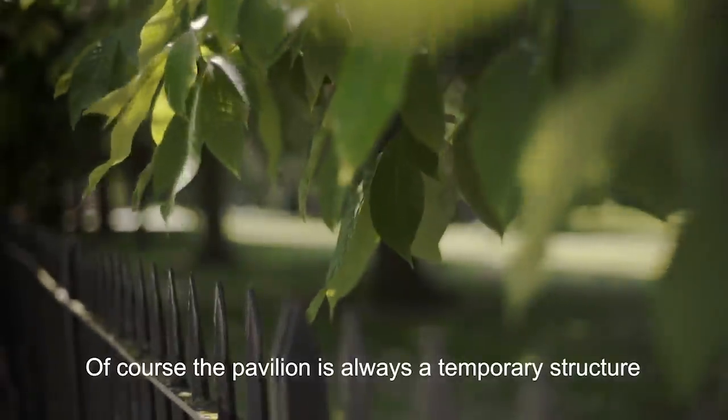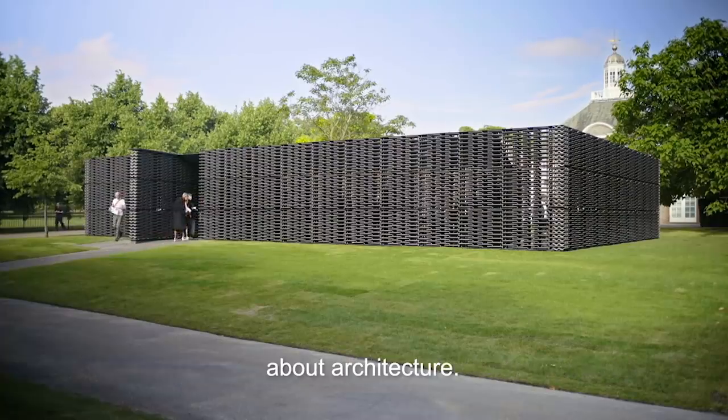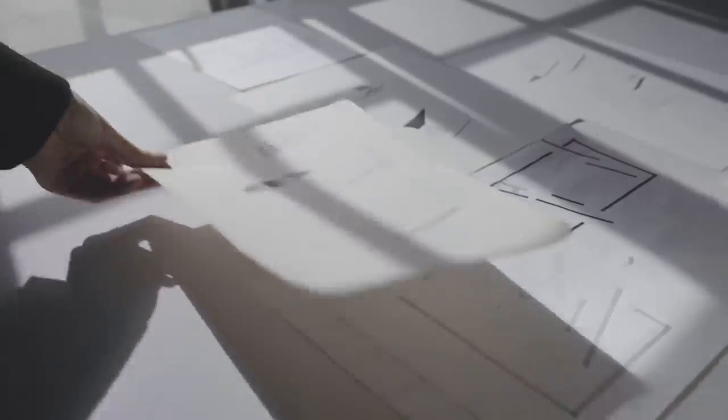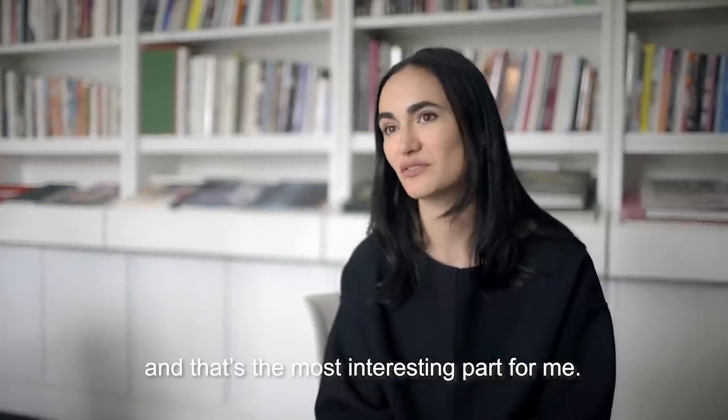Of course a pavilion is always a temporary structure that allows you to experiment with other ideas about architecture. It's about the program, it's about how people interact with it — and that's the most interesting part for me.